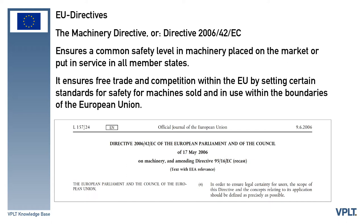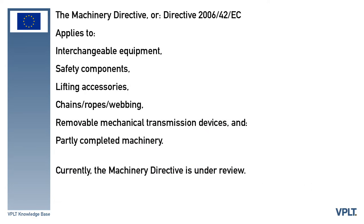In other words, it ensures free trade and competition within the EU by setting certain standards for safety for machines sold and in use within the boundaries of the European Union. The directive applies to machinery as well as interchangeable equipment, safety components, lifting accessories, chains, ropes, webbing, removable mechanical transmission devices, and partly completed machinery. Currently, the Machinery Directive is under review.